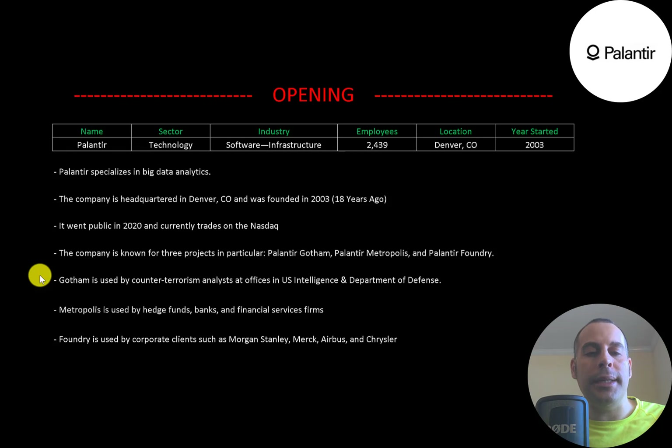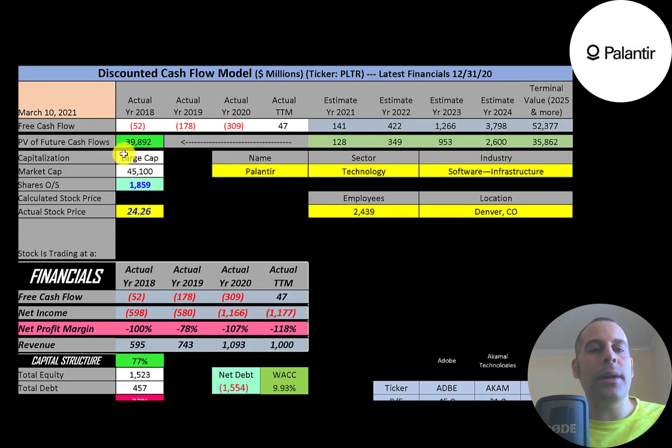Gotham is used by counter-terrorism analysts at offices in the US intelligence and Department of Defense. Metropolis is used by hedge funds, banks, and financial services firms. Foundry is used by corporate clients such as Morgan Stanley, Merck, Airbus, and Chrysler.